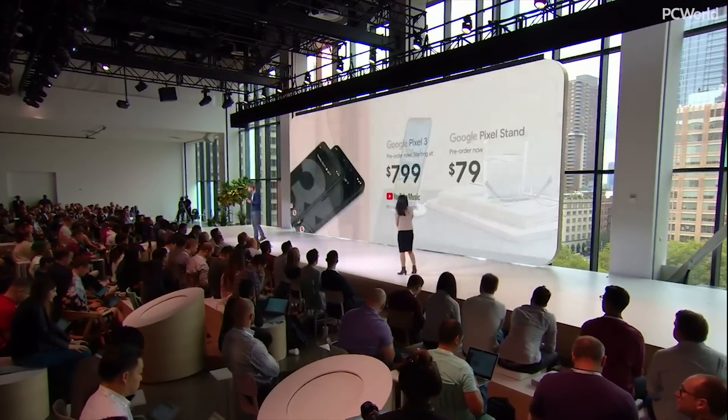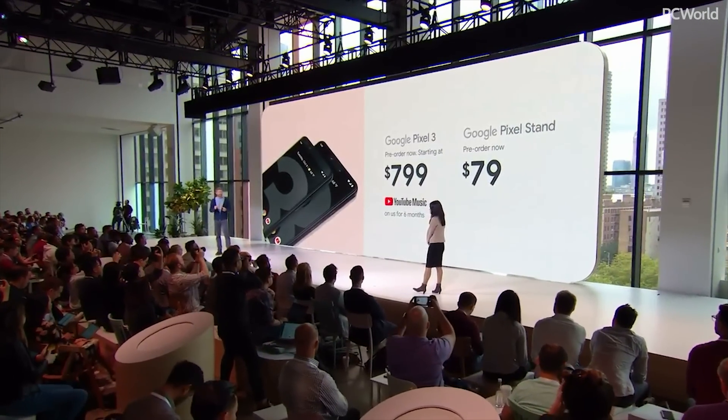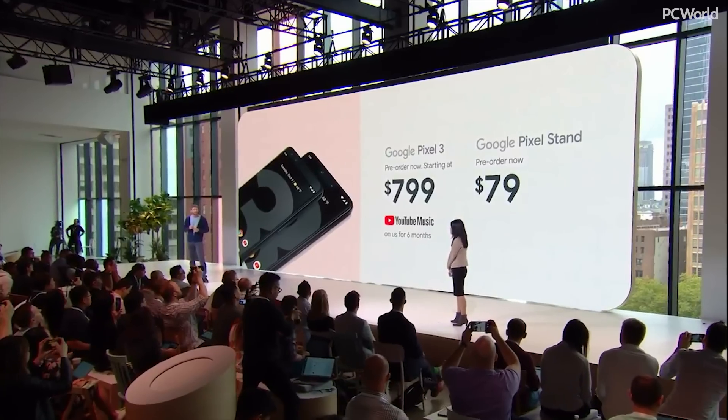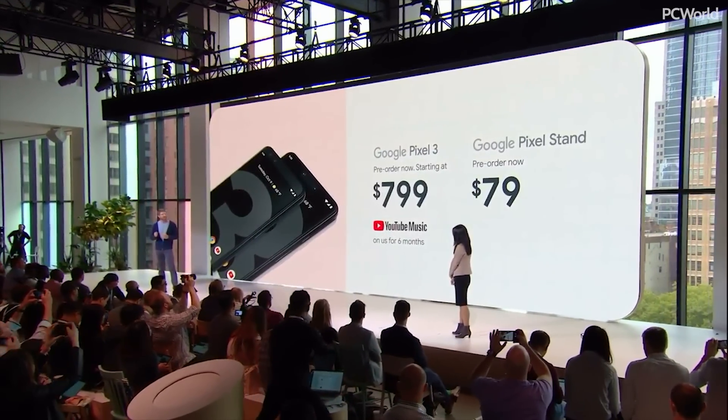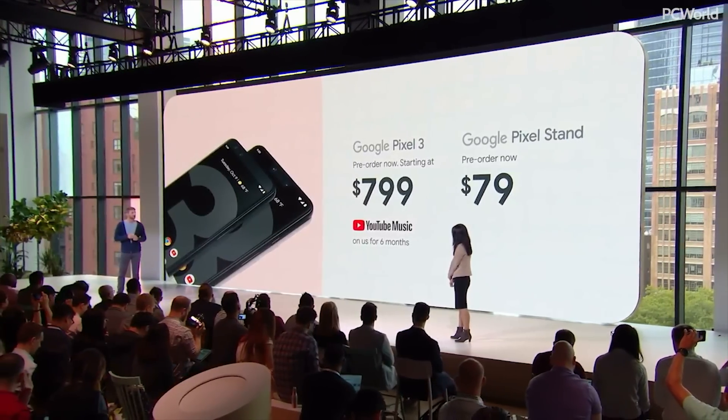Pixel 3 is available for pre-order now, starting at $799, and Pixel Stand is $79. Pixel 3 will arrive on October 18th in the U.S. through Verizon, and unlocked on the Google Store and Project Fi.